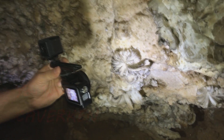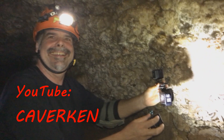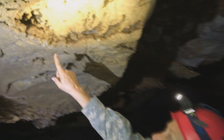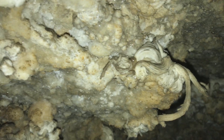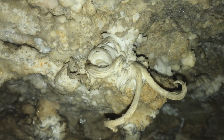Here are more behind the scenes of Caver Ken. Here are the last formations we are going to see for today — ram horn gypsum flowers.